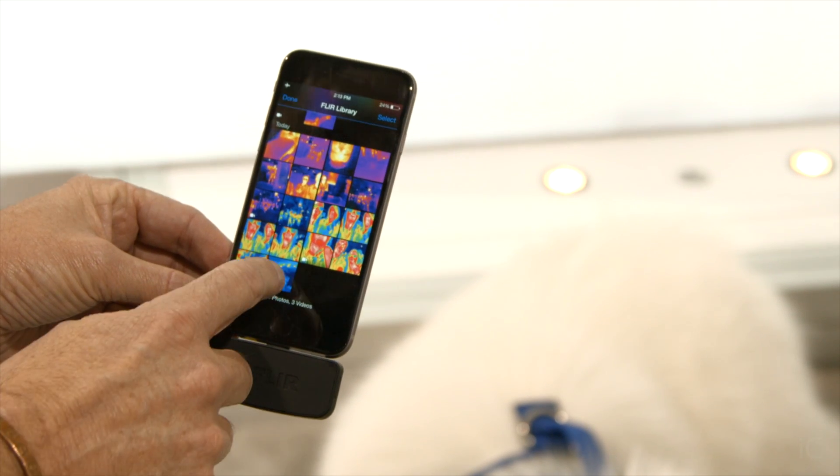You download an app from the internet, and you have so much extra functionality, as well as being able to do panoramas and time-lapse.